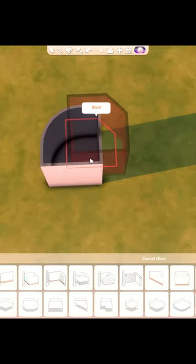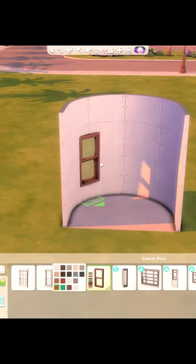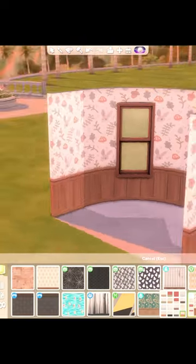Today I'm showing you guys an idea for a curved room build. We're just adding two small curved rooms together, then we're gonna add the windows, wallpaper, and flooring of our choice.